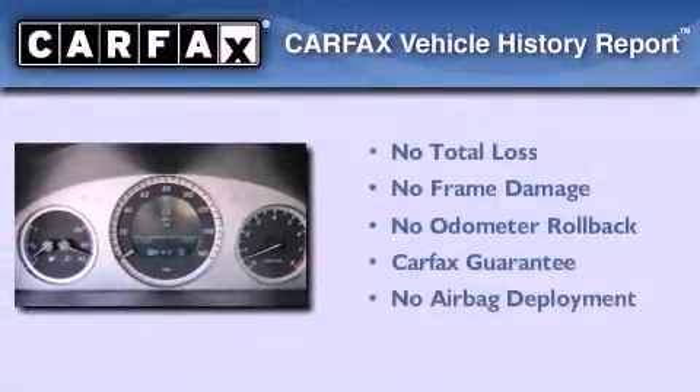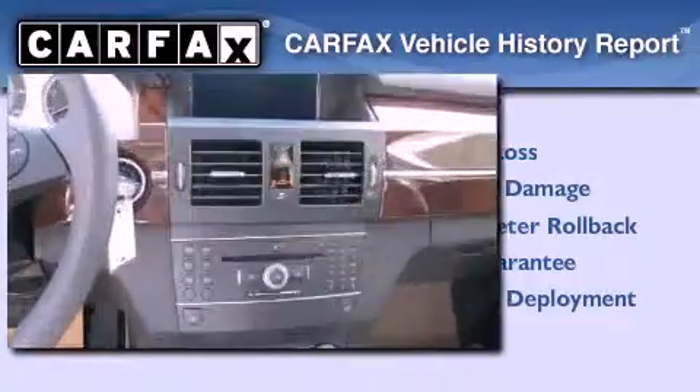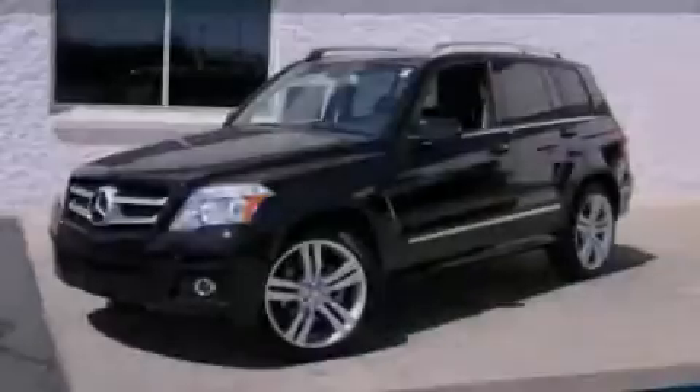Not to mention that this Mercedes-Benz qualifies for the Carfax buy-back guarantee. This vehicle is sure to sell fast. Call and arrange your test drive today.